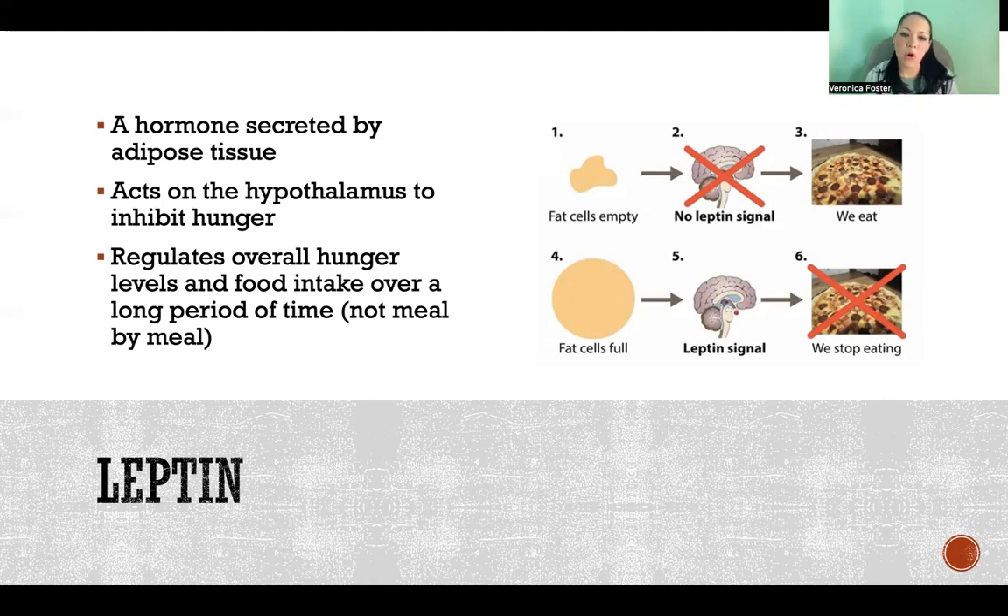So leptin regulates overall hunger levels over a span of time, rather than our food intake that occurs in just one meal. It's not that leptin is fluctuating meal by meal making you hungry then not hungry. It's really a long-term secretion based on how much fat tissue you have in your body. Essentially, the more fat tissue you have, the more leptin you secrete over the long term.